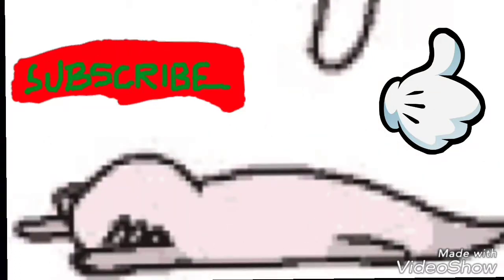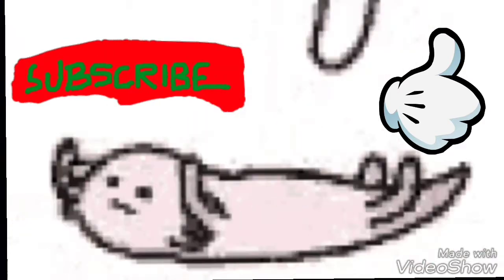Brief interruption to remind you: if you like my content, subscribe and watch more videos. If you like this video in particular, leave a like, comment, and share it. Enjoy the rest of the video.